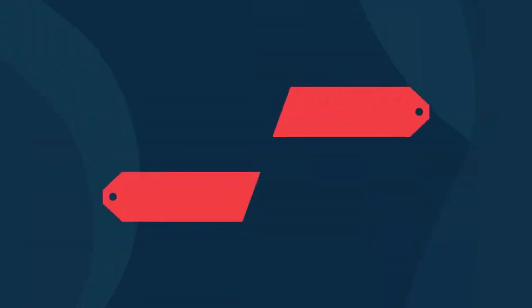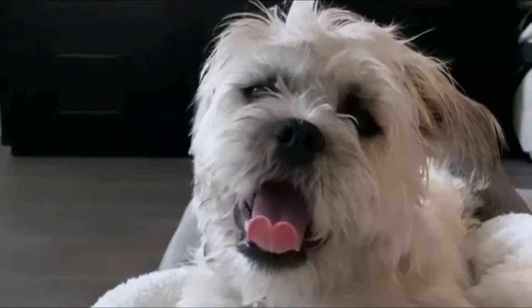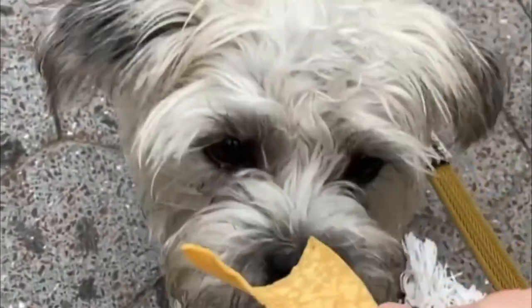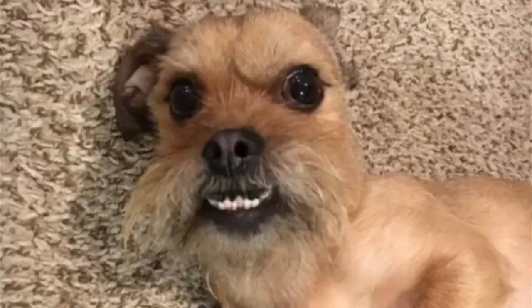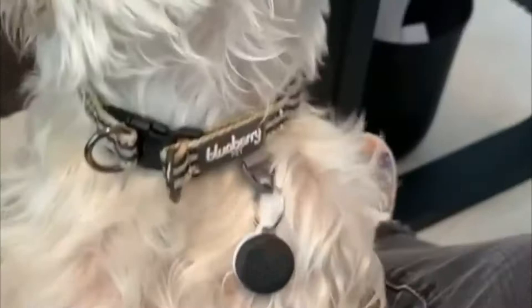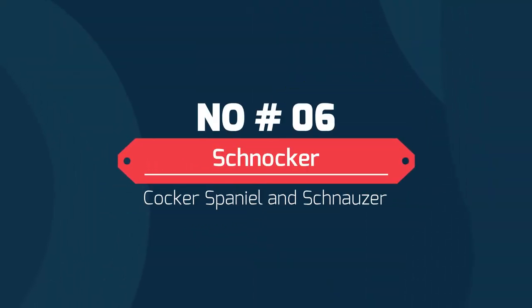Number seven: the Schnug — Schnauzer and Pug. Crossing the miniature schnauzer with the pug has produced a quirky-looking dog with a super personality. The Schnug is very family-oriented; they will always be keen to be in the same room as their masters and do not appreciate being left out of the action.